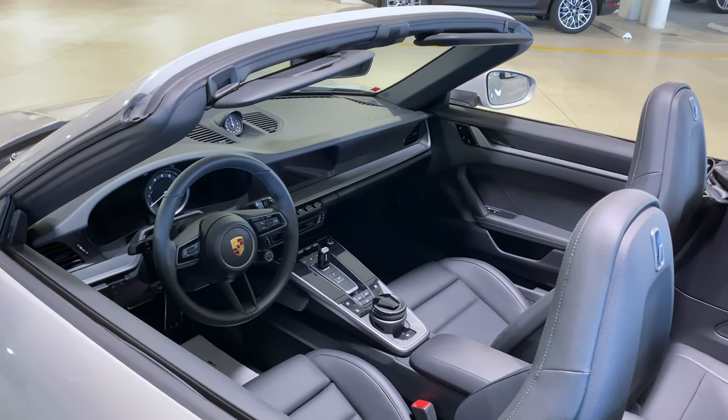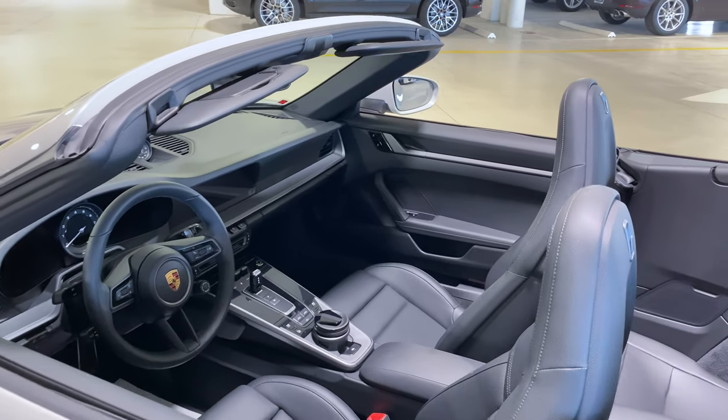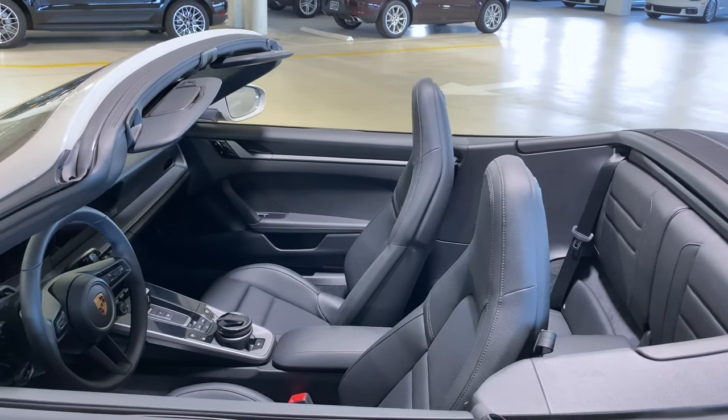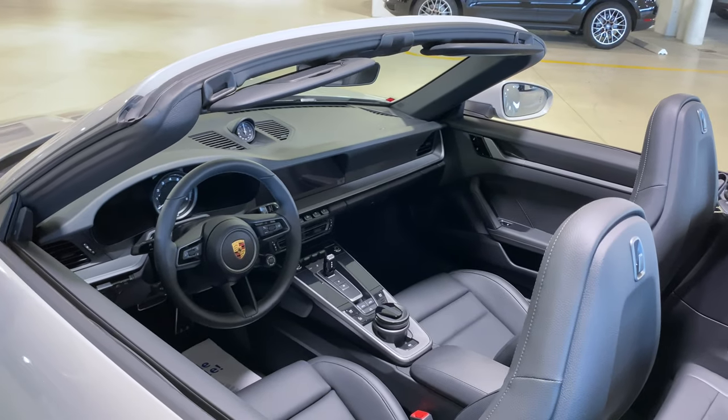Taking a better look on the inside, we can see this one has the 14-way power seats with memory. The seats have also been redesigned from the 991 generation, so if you haven't had a chance to sit in the new 992 seats, definitely make sure you do — it feels quite different versus the previous generation.